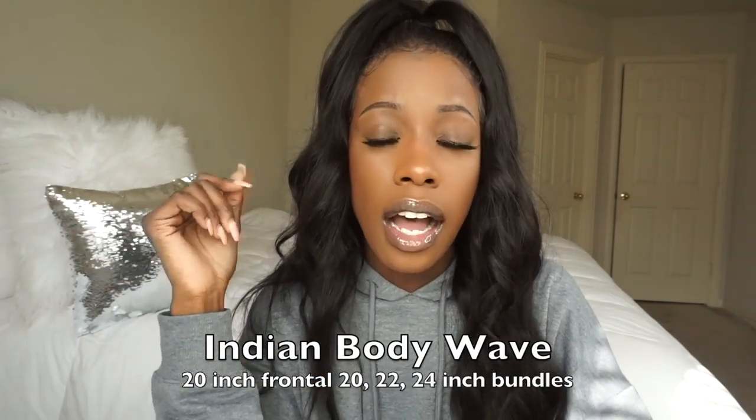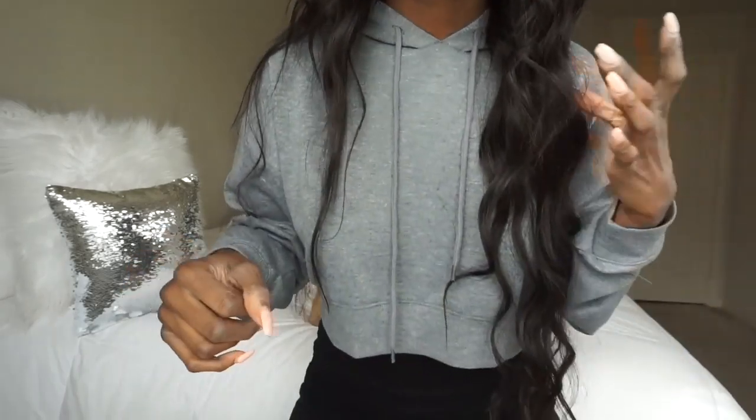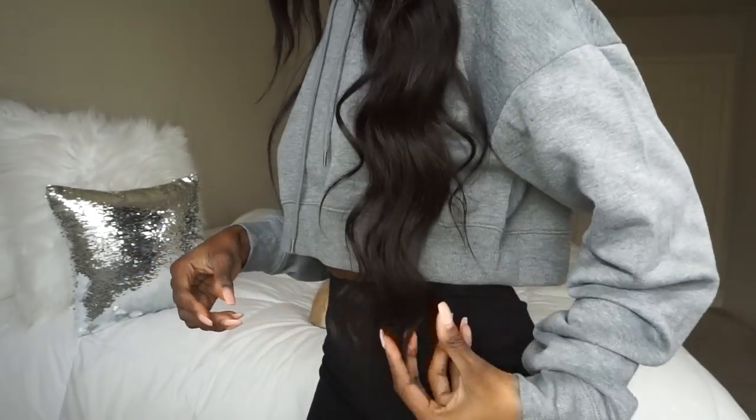The type of hair is called Indian body wave. I have a 20 inch frontal, a 20 inch, 22 inch, and a 24 inch. And let me tell y'all, that 24 inch — y'all already know how tall I am. I am 5'4", and this is where the 24 inches stops. In another video I said I don't like anything longer than 22, but it's 2019 — time for a change — and I'm just feeling this long hair.